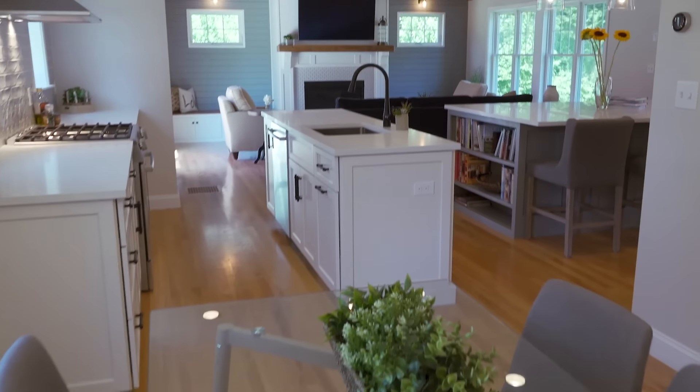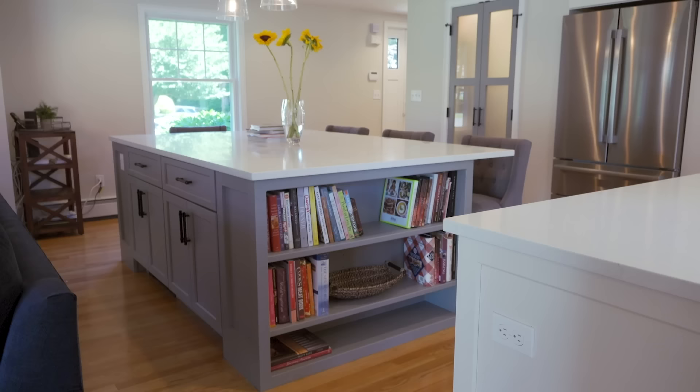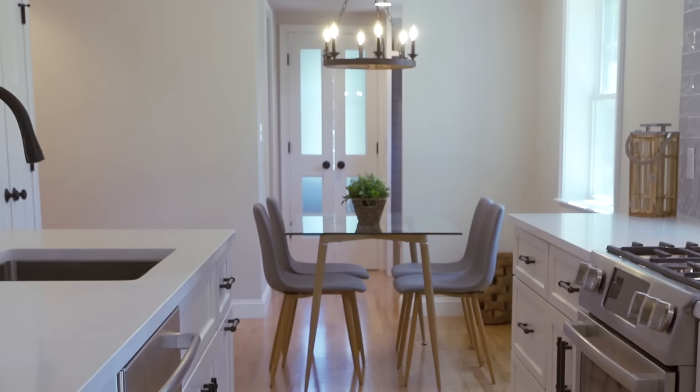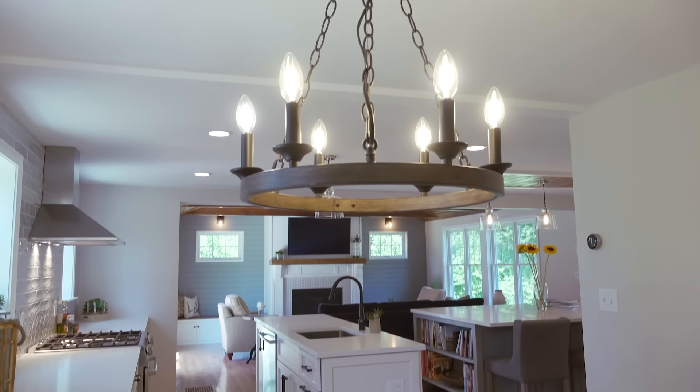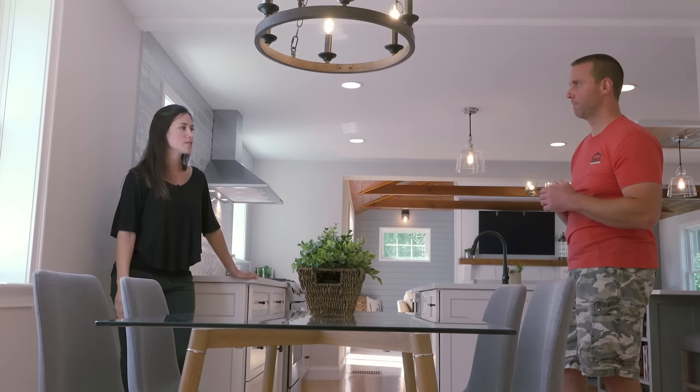And then you make your way over here to the dining room area. Day to day, they're not going to sit here and eat — they're all going to be hanging out over at the island. But when they do have company, they have an extra place for people to sit. You got a nice light fixture here. You're still kind of in the action — you can still see what's going on. It's not so removed. Another closed-up room on the other side of the house.